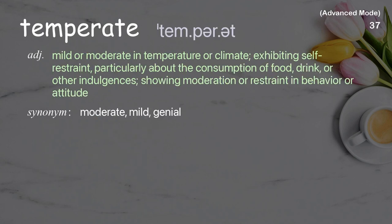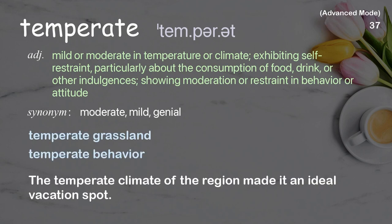Temperate: Mild or moderate in temperature or climate; exhibiting self-restraint, particularly about the consumption of food, drink, or other indulgences; showing moderation or restraint in behavior or attitude. Examples: Temperate grassland, Temperate behavior. The temperate climate of the region made it an ideal vacation spot.